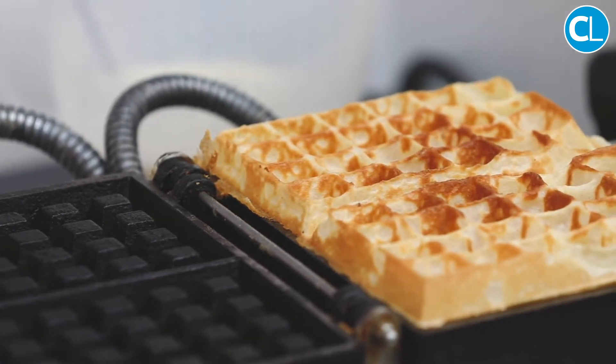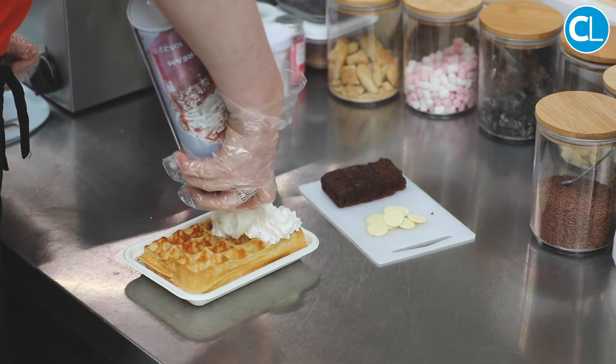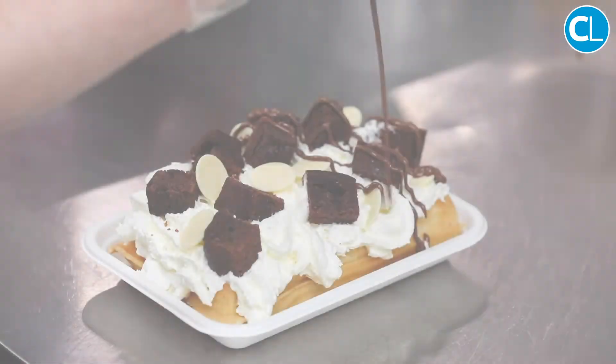Our most popular product in both shops is probably the brownie explosion, closely followed by the honeycomb heaven which is a crunchy cream Nutella all on a waffle. Oh, and a scoop of chocolate ice cream too.